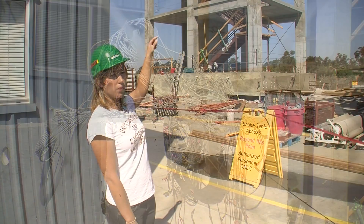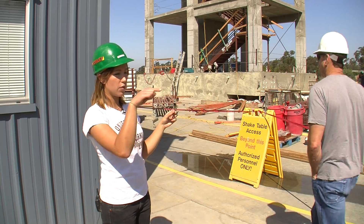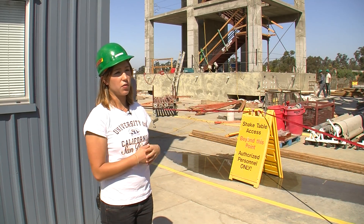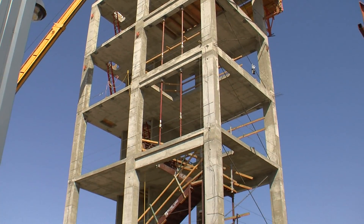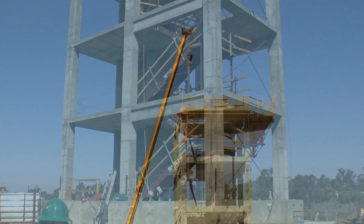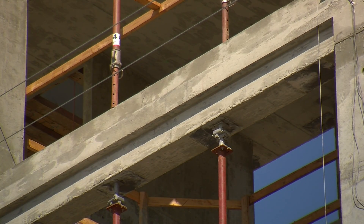All the rebar in the beams have little gauges on them with wires connecting out, and researchers are measuring the deformation inside of the beams too. But it's not the beams, columns, or floors that are the main focus of this project — it's the rest of the building they're interested in, like office walls and ceiling panels.